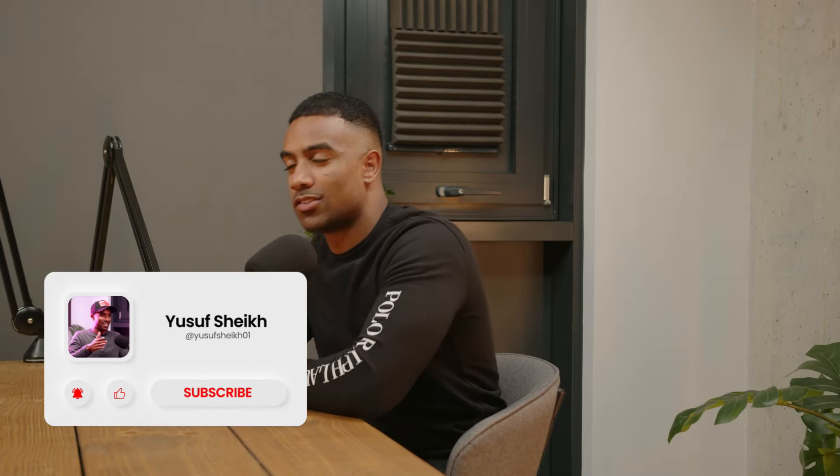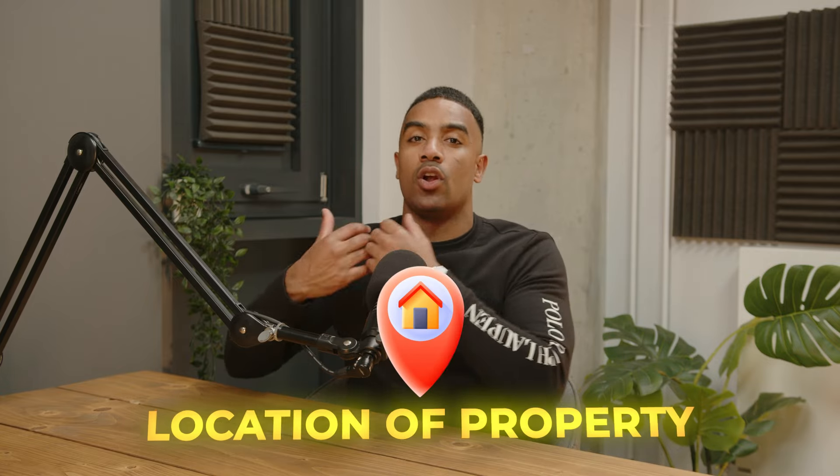If you take value from this video, I appreciate if you give a thumbs up. Without further ado, let's get started. The first thing — the absolute first thing — you want to make sure you're checking when it comes to your Airbnb or serviced accommodation not getting fully booked up is the location of your property.